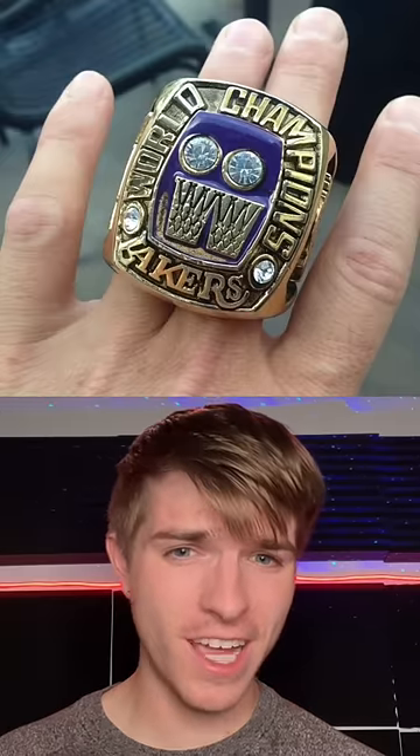Now, this shows how big his hands really are. This is his NBA ring on somebody else's hands — they really had to use two fingers.